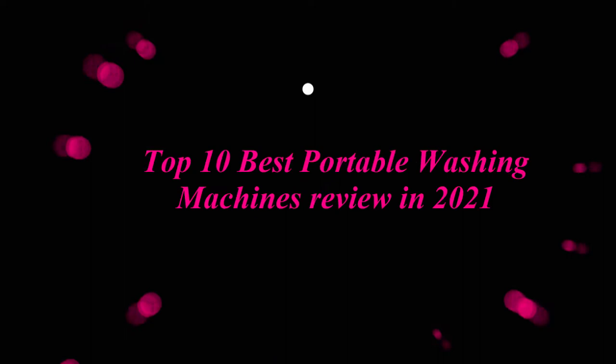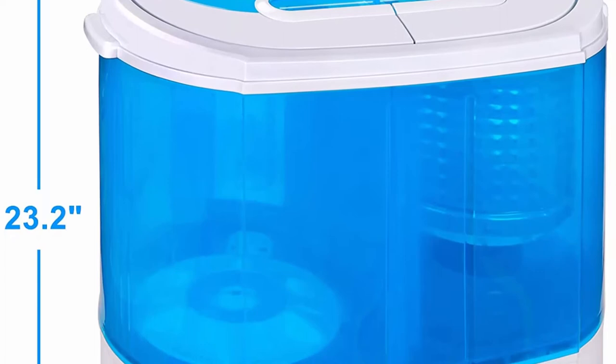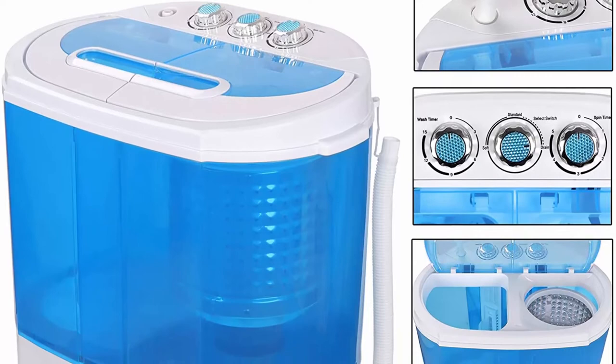Top 10 Best Portable Washing Machines Review In 2021. Top 1: Superdeal Portable Compact Washing Machine, Mini Twin Tub Washing Machine with Washer and Spinner, Gravity Drain Pump and Drain Hose. The smallest and lightest twin tub portable washing machine available, this highly popular super compact washing machine simply hooks up to your kitchen faucet and it's ready to go.